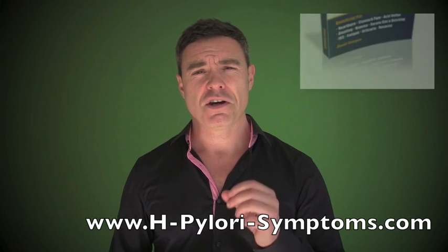H. pylori, depending on where it lives in your stomach, can actually create excessive levels of stomach acid — which causes burning — or it can create low levels of stomach acid, which somewhat paradoxically can also create heartburn. The symptoms of excessive stomach acid production are the same as the symptoms of inadequate stomach acid production. If you don't have enough stomach acid, the food will sit in your stomach and putrefy. It will sit there too long, start to give off gases, irritate the stomach lining, and create these sensations of heartburn.